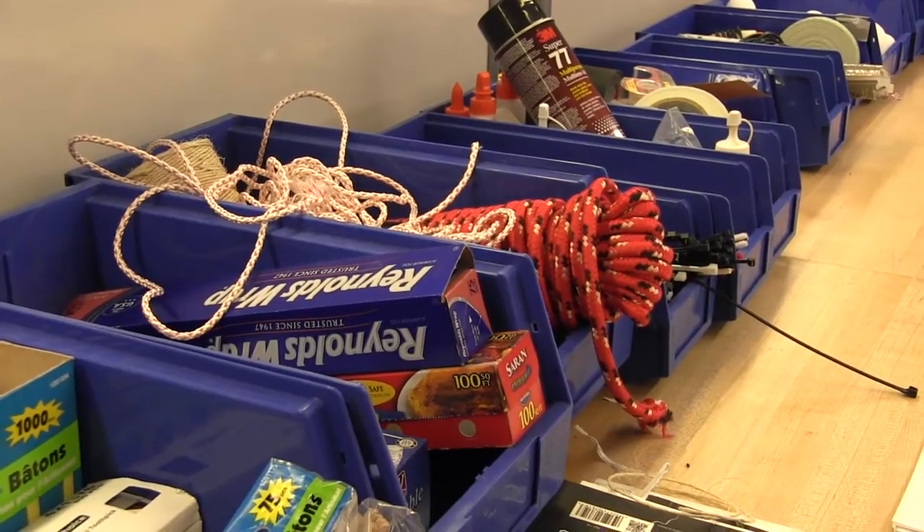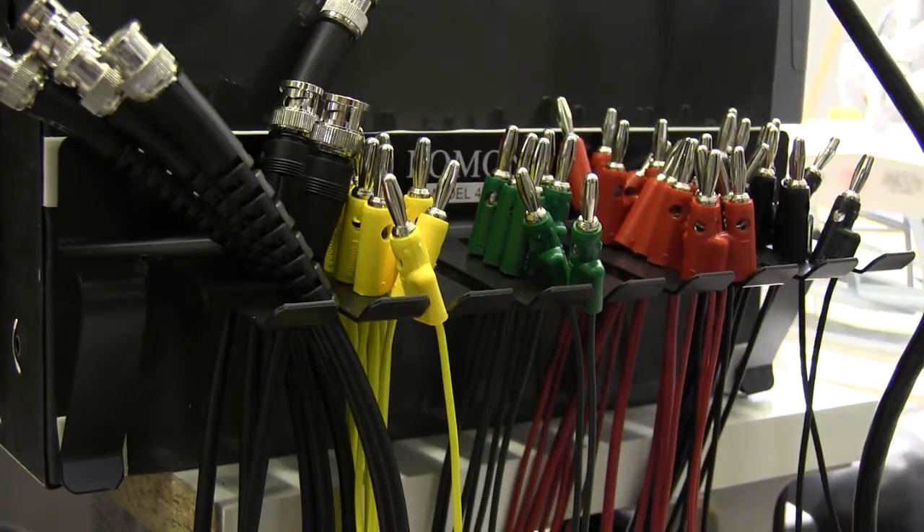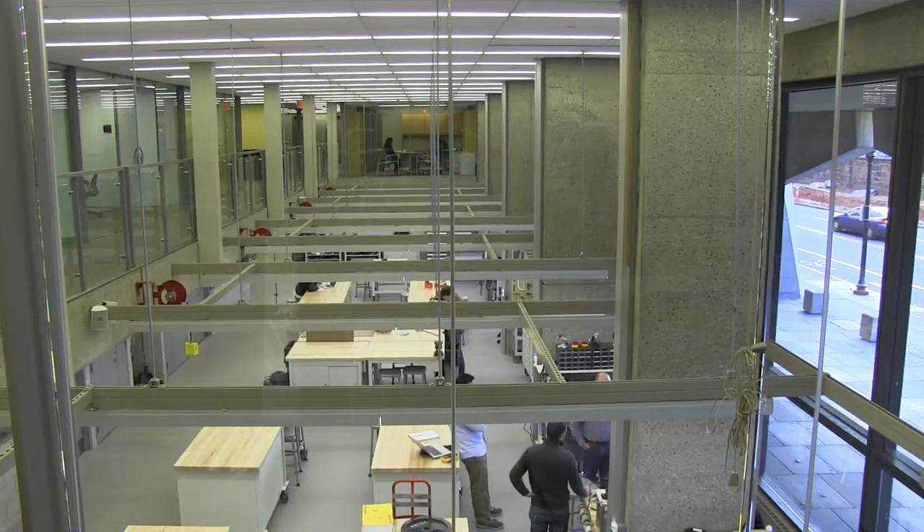Students have been using the space to design products as diverse as weather balloons, ice cream scoops, and a device to extract oil from Ethiopian nuts.